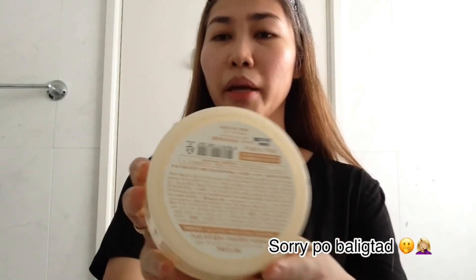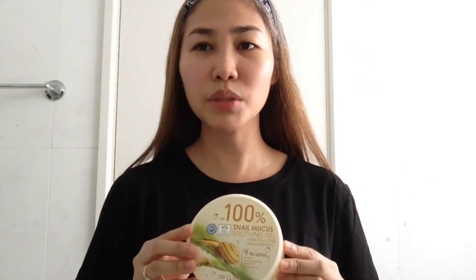The label is in Korean language, but I checked what the very effective benefits are that we can get from it. Based on my personal experience, this snail cream — or snail gel, I mean — is very effective sa face ko.